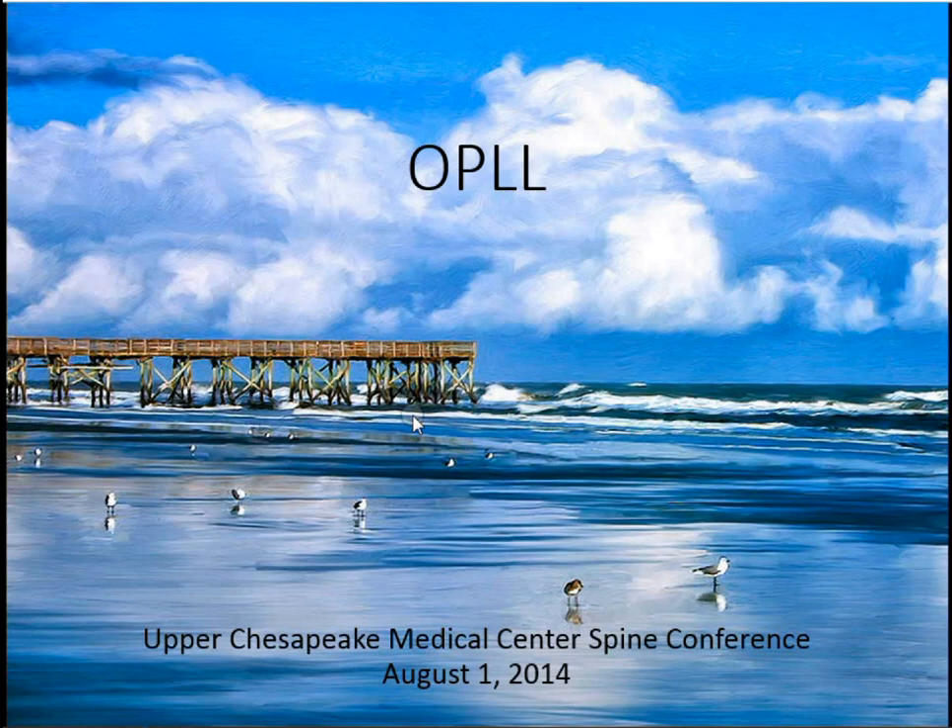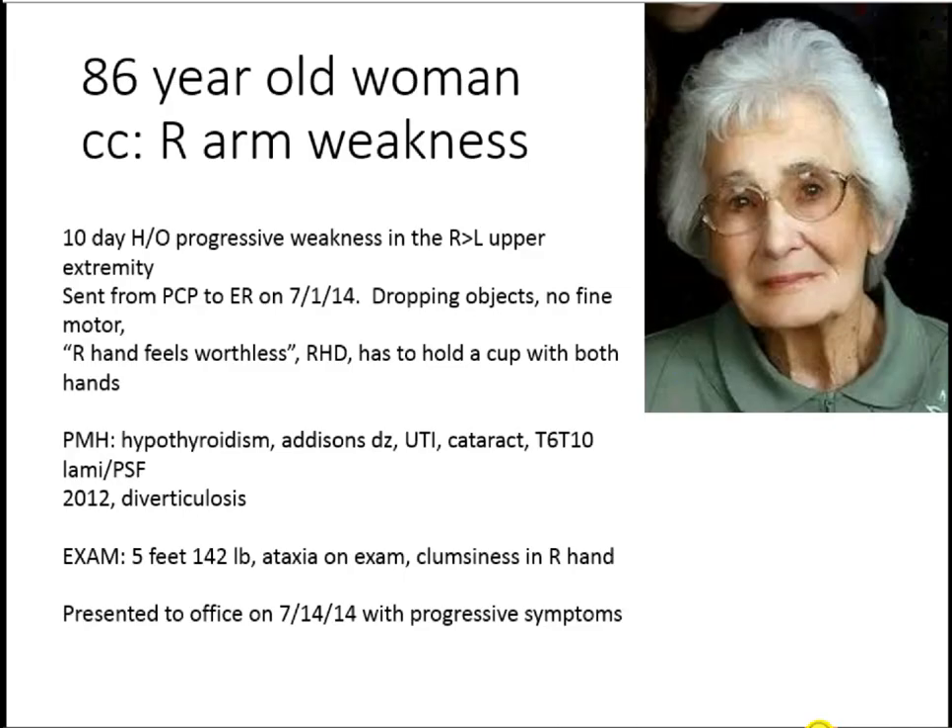I know everybody's really excited about this. This, by the way, is a painting of where I'm going — Isle of Palms, South Carolina. I know you like the beach, Aaron.